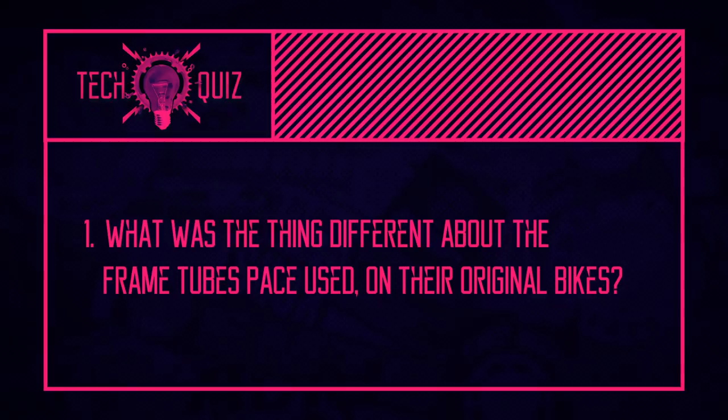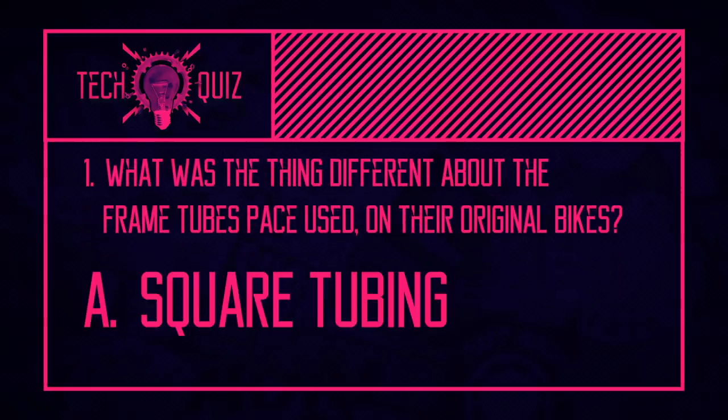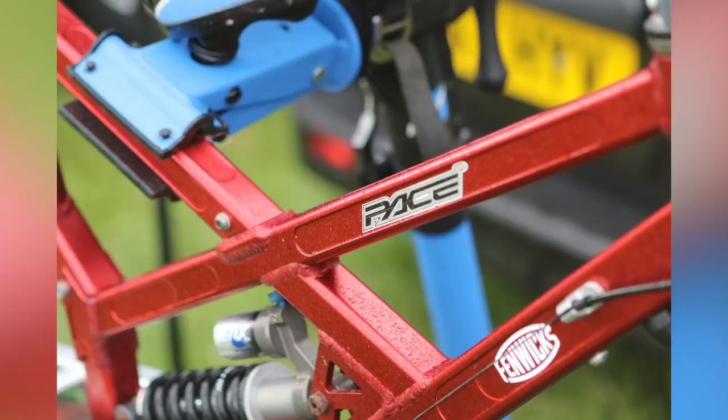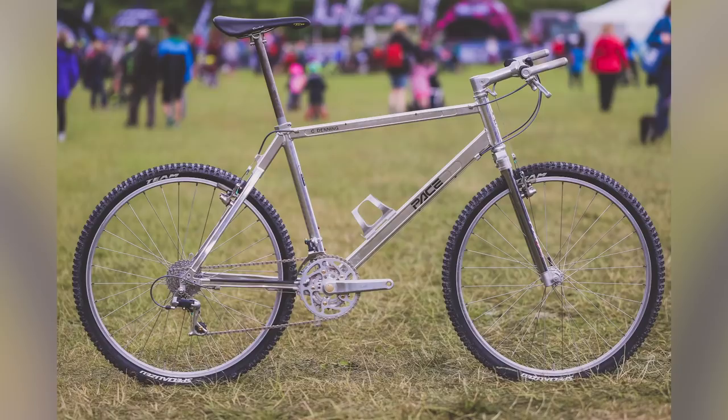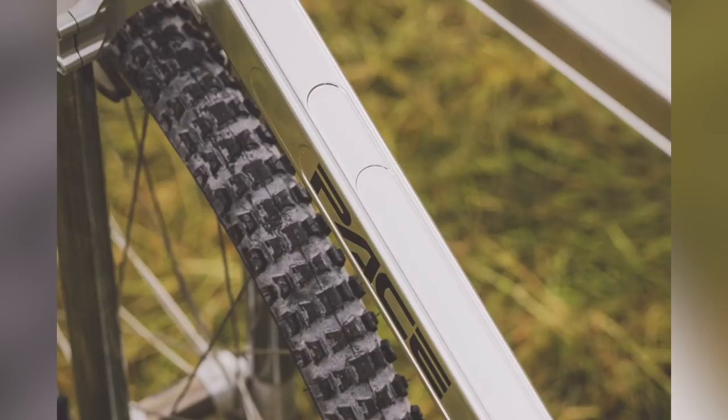Nearly at the end of the show — quiz answers. First: Pace Cycles used square-profile tubing with external CNC-machined butting — super trick looking and really cool. The RC100 and RC200 are two of the best-looking bikes of all time in my opinion.